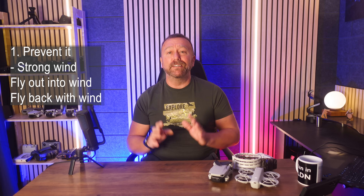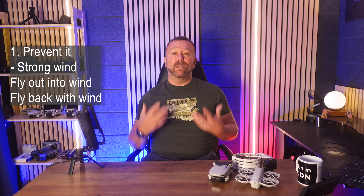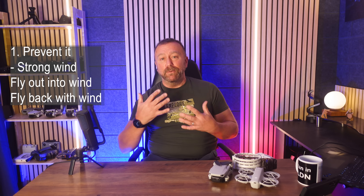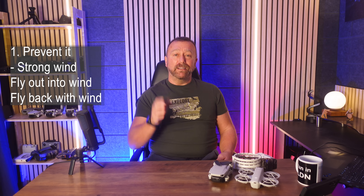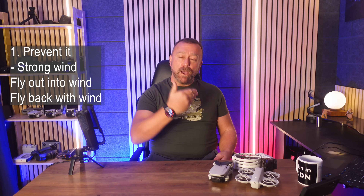It's a really simple, basic rule that I learned the hard way a long time ago, and I've mentioned it many times. But if you are fighting a strong wind when you first take off, at least the drone will blow backwards towards you if it gets overwhelmed. It is absolutely no good finding out that the wind is too strong only when you actually turn around and try to bring it home. So always fly out into wind, fly back with wind.